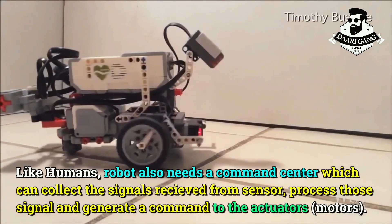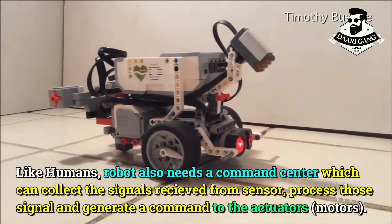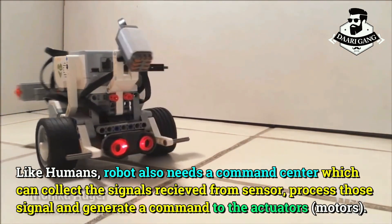Like humans, a robot also needs a command center, which can collect the signals received from sensors, process those signals, and generate a command to the actuators.